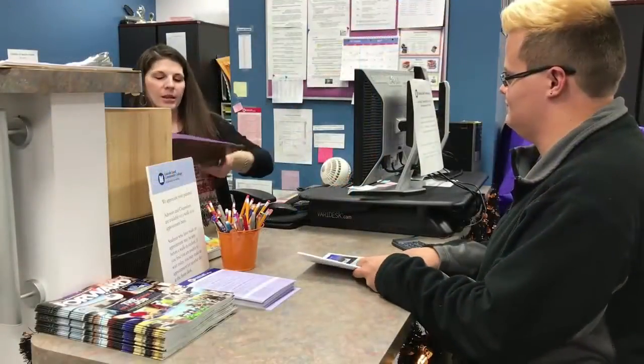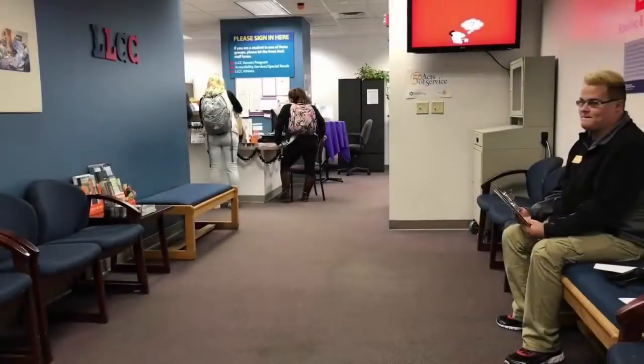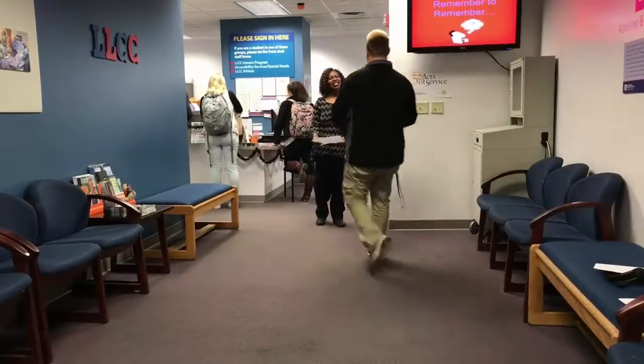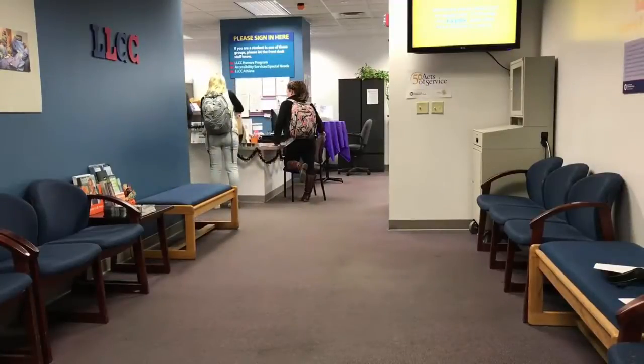The receptionist will likely give you a survey. You can fill that out while you're waiting for your advisor to call you back for your appointment. Your advisor will then call you back and you'll get to plan to succeed for your first semester at Lincoln Land Community College.